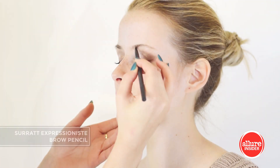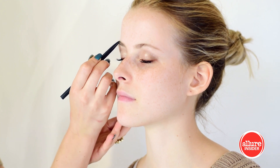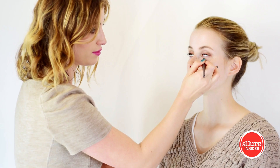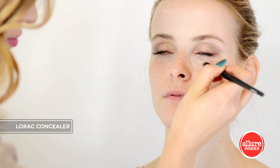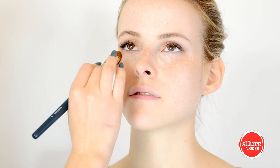To fill in Alex's brows I'm using this great pencil from Surat. I just want to brighten the under eye a tad, so I'm using a yellow base concealer and this angle brush to blend.